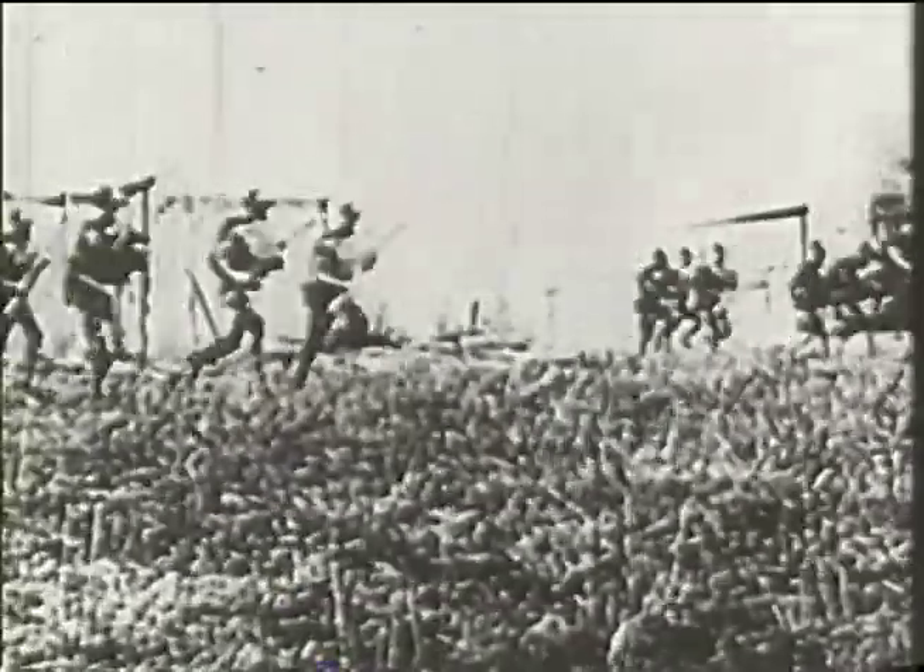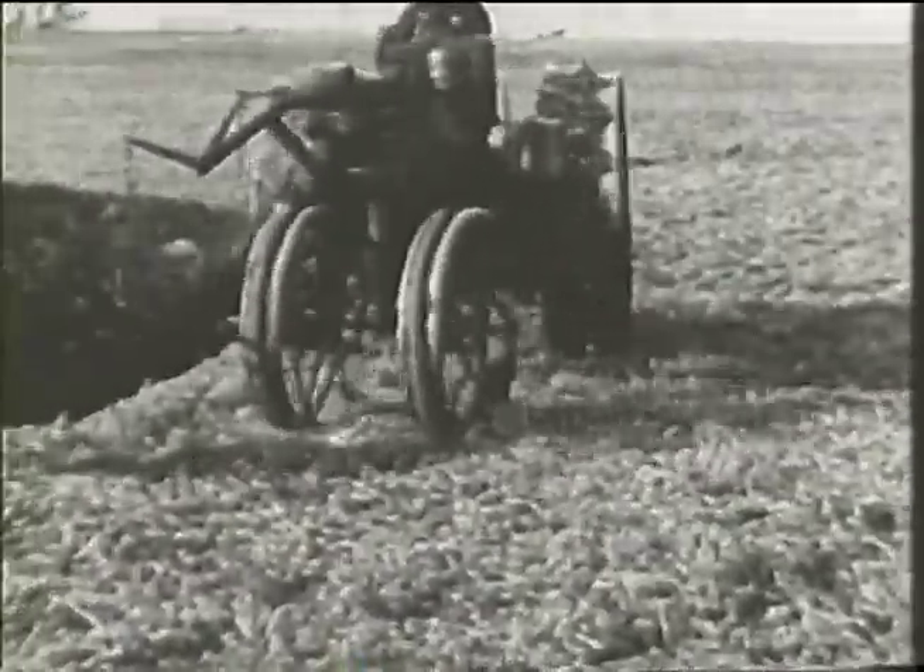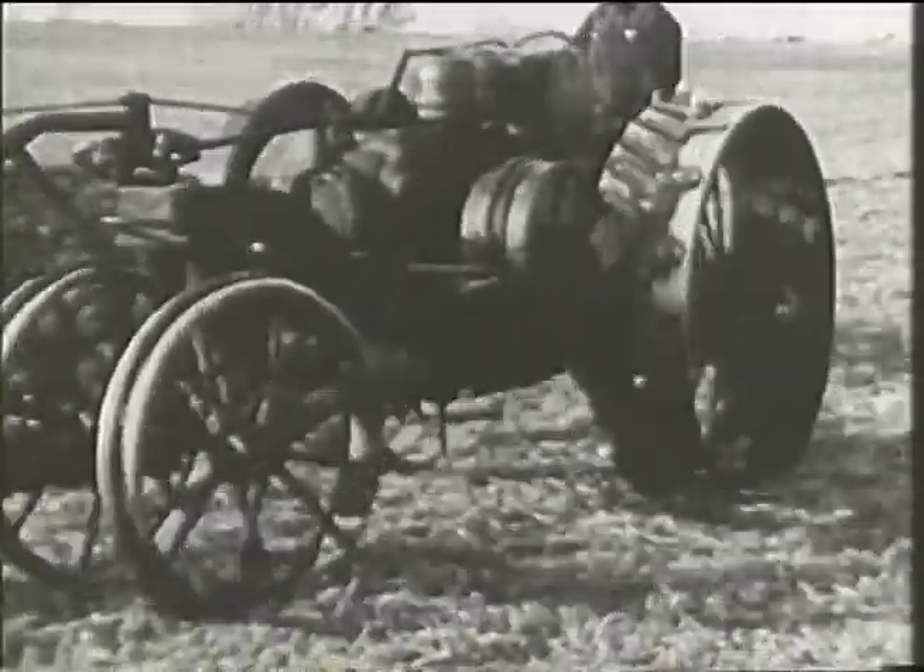1914 — from a war-torn world comes the cry for food. Answering this, a smaller, faster Mogoll provides the power for food production.